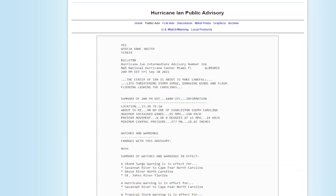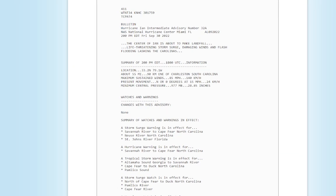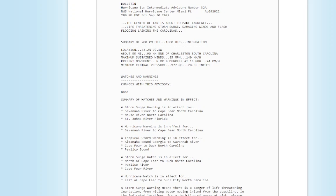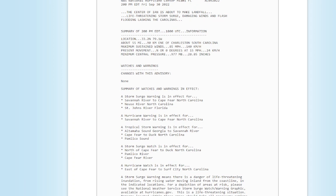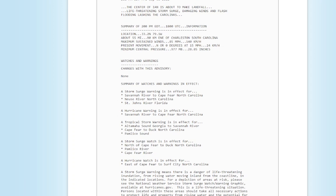Let's get the latest on Ian from the Hurricane Center right now — the 2 p.m. advisory. The center of Ian is about to make landfall with life-threatening storm surge, damaging winds, and flash flooding lashing the Carolinas. As of 2 p.m., location is 33.2 north, 79.1 west — about 55 miles east-northeast of Charleston, South Carolina. Maximum sustained winds are 85 miles an hour, moving north at 15 miles an hour. It looks like it is going to make landfall north of Charleston, perhaps around Myrtle Beach.